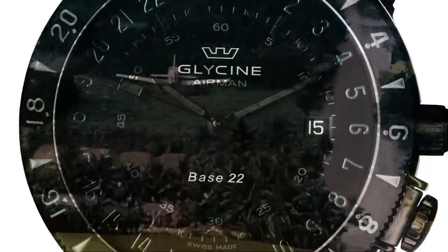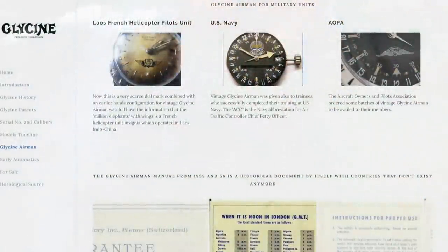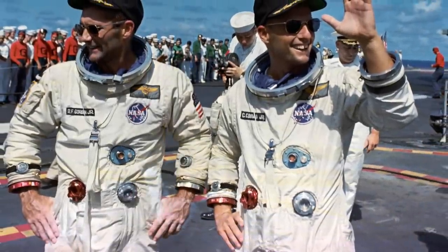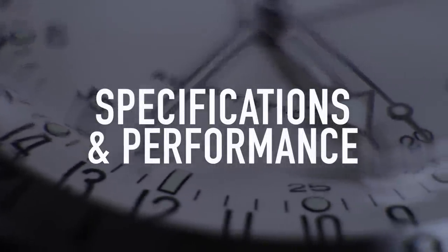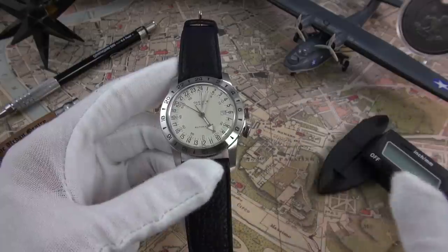What really secures this watch with its legendary status, aside from the pioneering design, is two things. Firstly, it was greatly favoured by military and commercial pilots — the Airman was worn by many United States Air Force pilots during the Vietnam War. Glycine then made specialised versions for both the US Navy and for members of the Aircraft Owners and Pilots Association, which are extremely desired by collectors. And like all great iconic watches of distinction, it actually went to space on the wrist of astronaut Pete Conrad during the NASA Gemini 5 spaceflight in 1965. An astonishing story behind this piece, and you can start to see why it is such a classic.